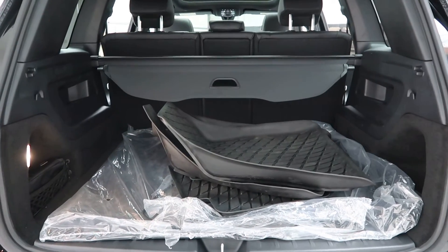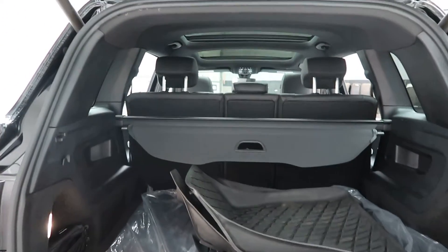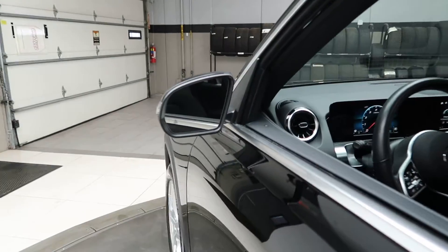Fitted with all-season and regular floor mats. Cargo cover, fold-down rear seats. Blind spot assist.